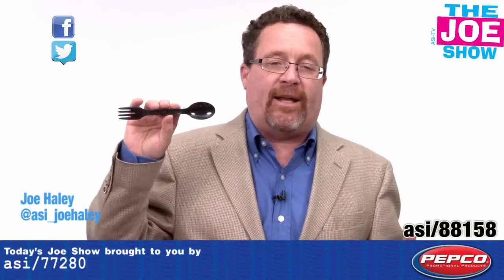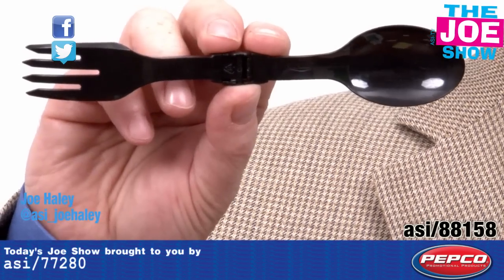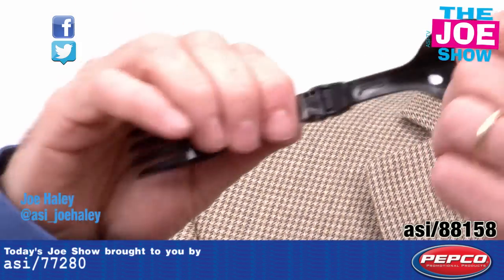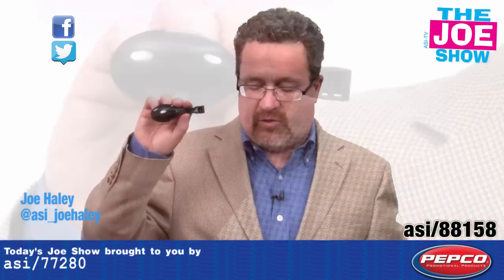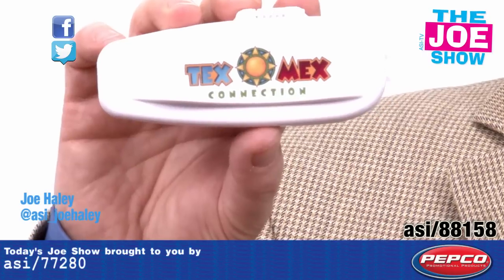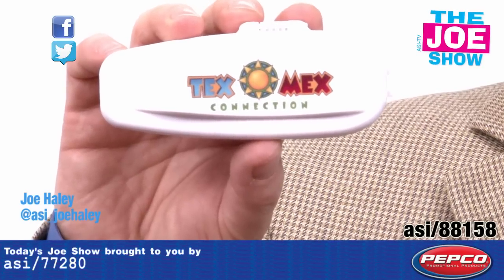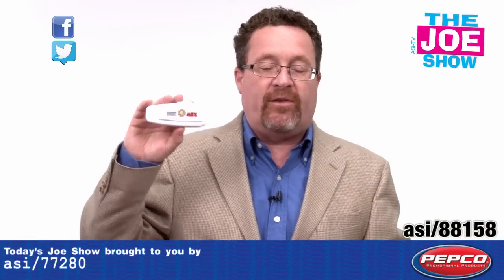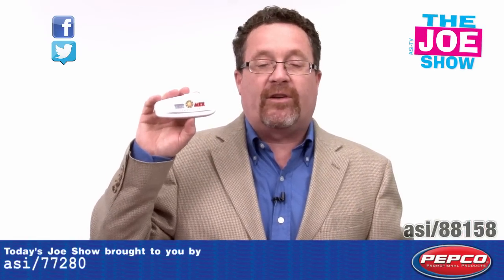Check out today's first product. This is called a Youtensil — Y-O-U-T-E-N-C-I-L. It's a combination spoon and fork. It's collapsible because you store it in a logoed case — your company logo's on there. This is a more environmentally friendly alternative to plastic utensils that you throw out. You can reuse this, and it's dishwasher safe, as is the case.